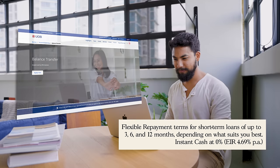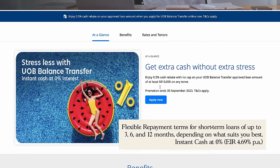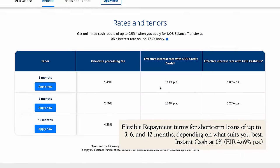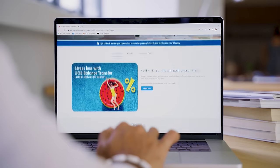UOB Balance Transfer, on the other hand, gives you instant cash at 0% with unlimited cash rebates of up to 0.5% when you apply for it online. You only need to pay a one-time processing fee. Balance transfers also provide the flexibility of repayments, where you'll find yourself paying as little as $30 per month.